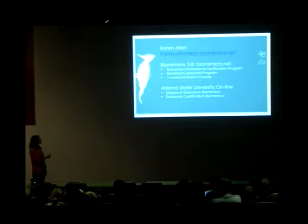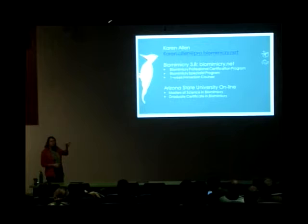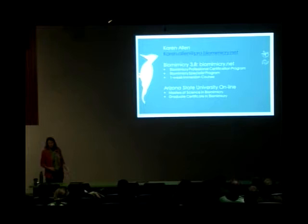Then there's the Biomimicry Specialist Program, and the coursework gives you a graduate certificate in biomimicry — again, the coursework is online at ASU. But you also take two one-week immersion courses, or you can just come and take a one-week immersion course. There's also smaller courses like a foundational online course if you just want to learn a little bit more about biomimicry. I encourage you to go to biomimicry.net to learn more about future biomimicry education opportunities.